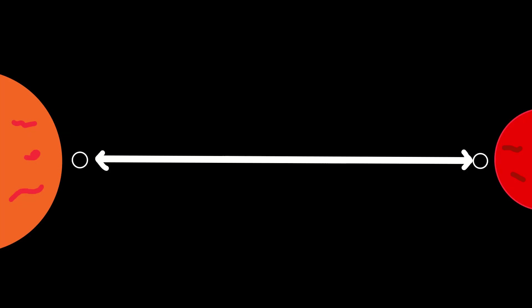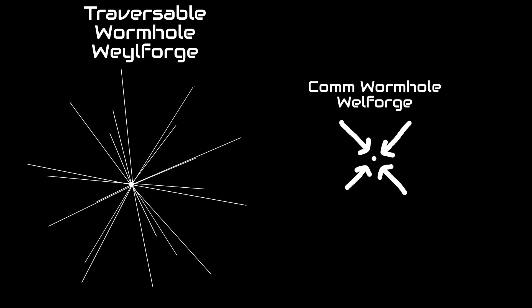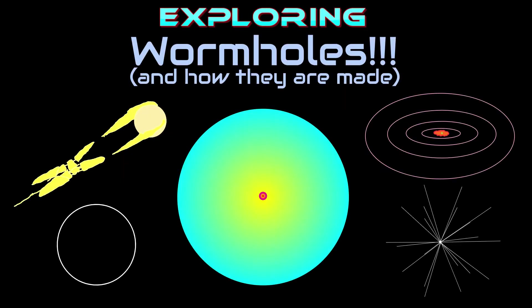The wormhole starts off microscopic, but it can be adjusted to a bigger size. Then, the wormhole ends are transported to their decided locations. This is how a traversable wormhole is formed, but calm wormholes require much smaller wave forges. Thanks for watching this basic guide to wormholes.